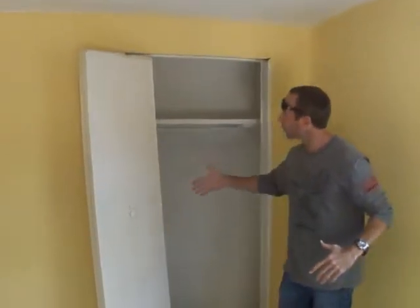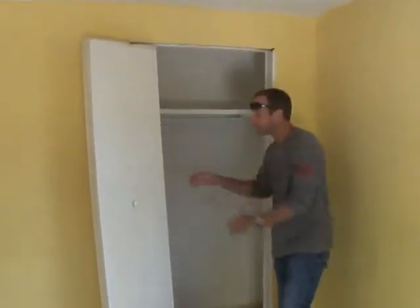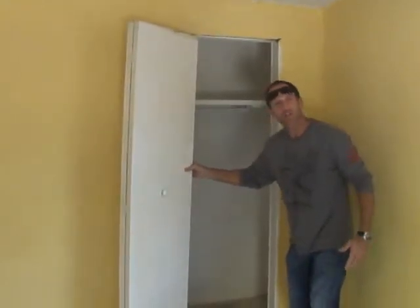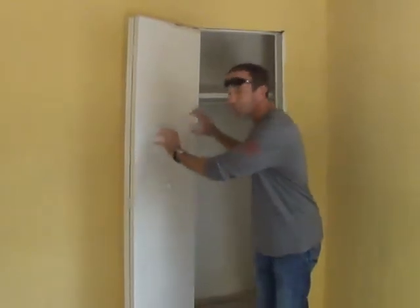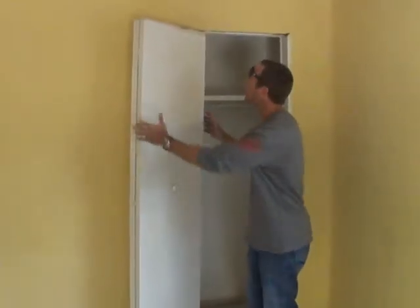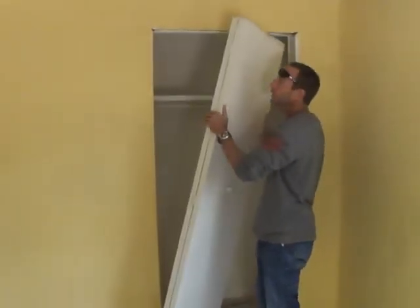Look right behind me — closet door for the closet. Now check it out. It doesn't work at all. These things are terrible. Slider closet doors — eliminate them. That's what you want to do. Take it, tear it off.